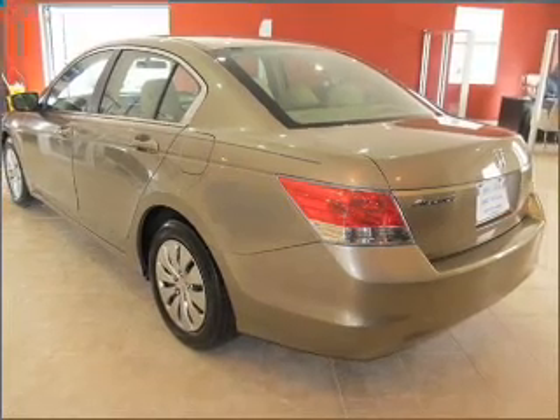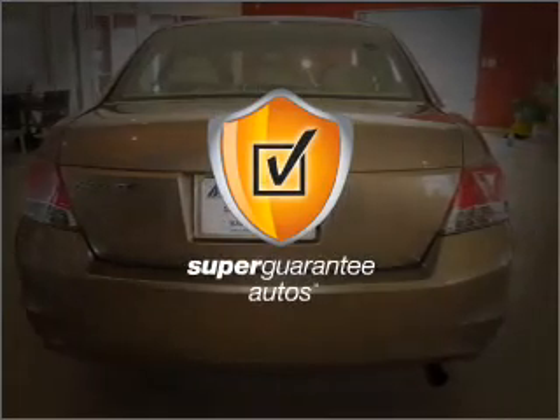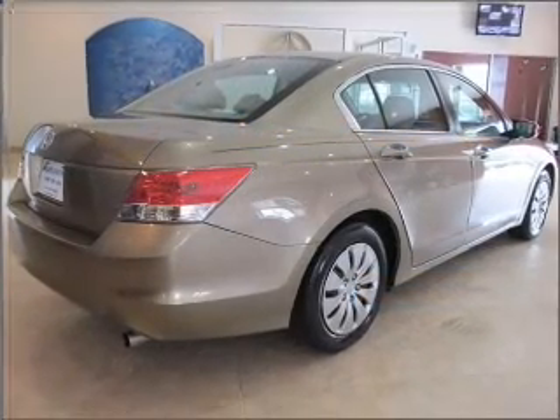With an efficient four-cylinder engine connected to a smooth-shifting five-speed automatic transmission, this vehicle qualifies for our free Super Guarantee Autos Vehicle Warranty Program. Buy a vehicle and get a free warranty from us only at EveryCarListed.com.